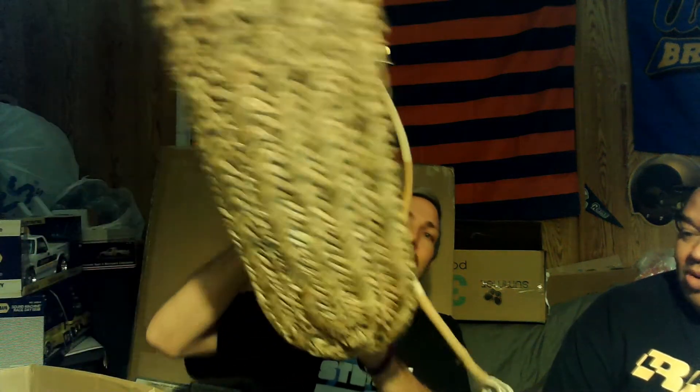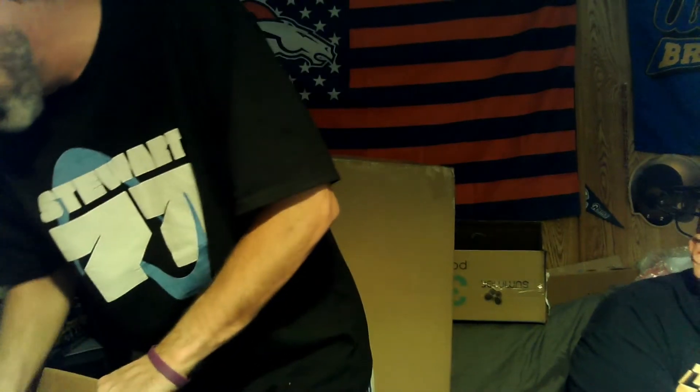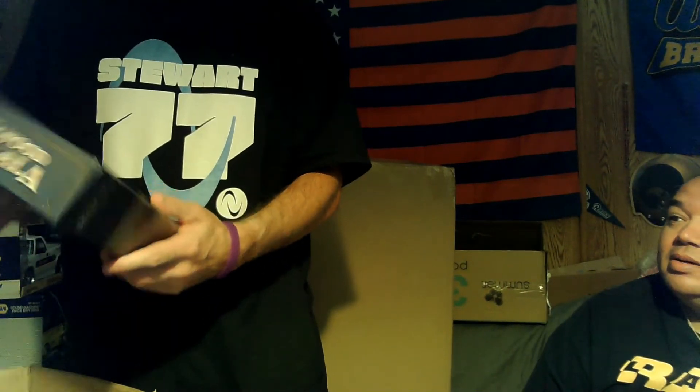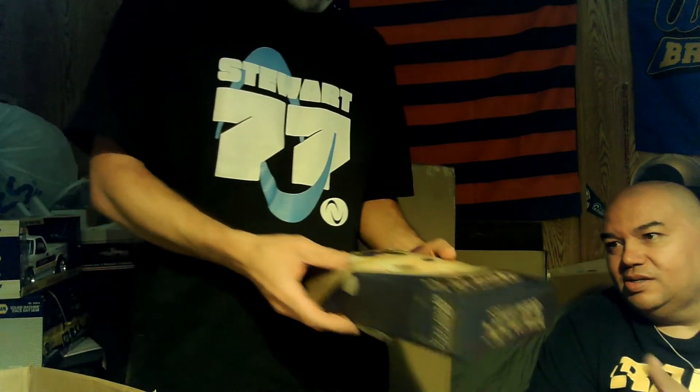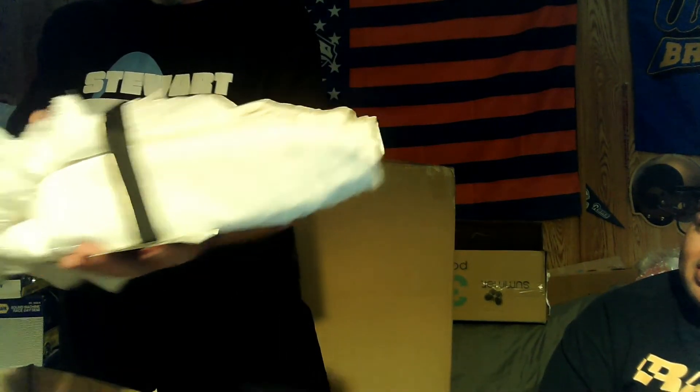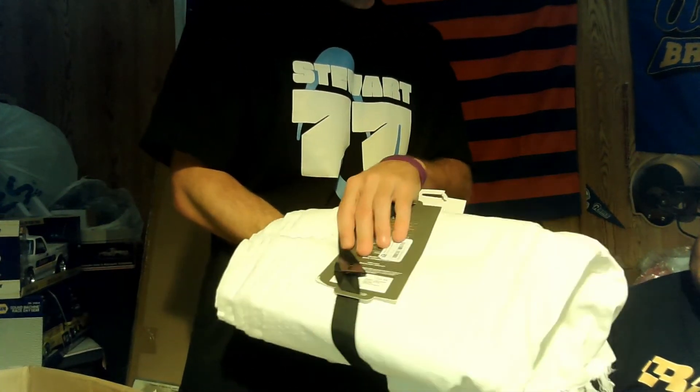We're back with this big box — it's about three feet tall. Let's check it out and see what we've got. There's a broken purse, a broken wicker bag, a board game — I guarantee it's missing parts. Actually it's some sort of game. And there are some towels.